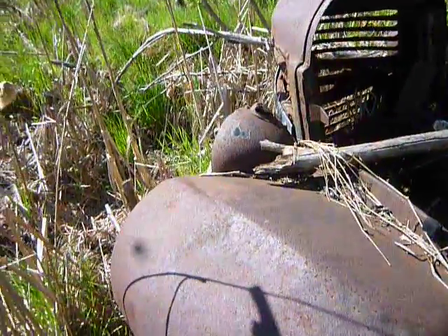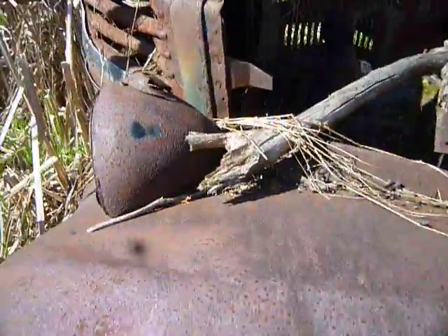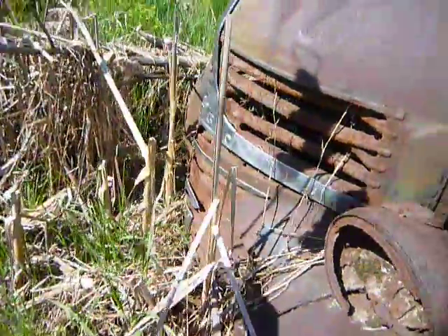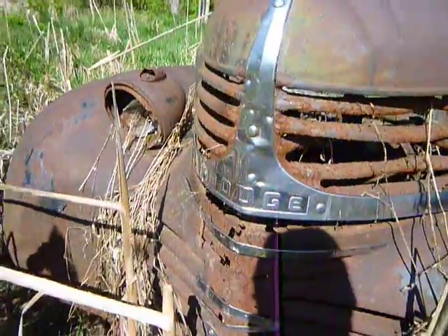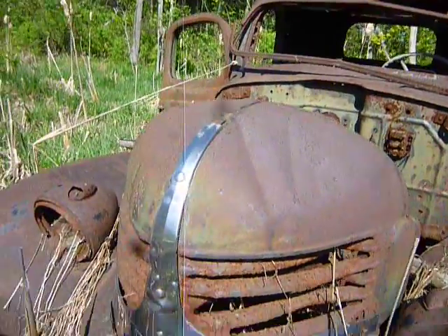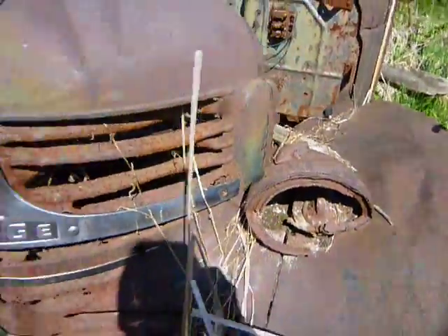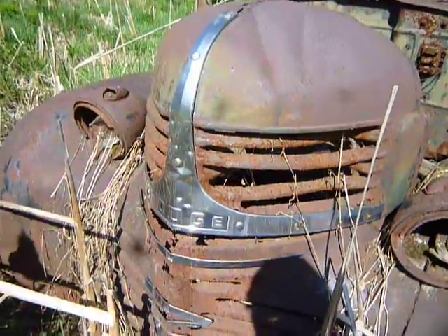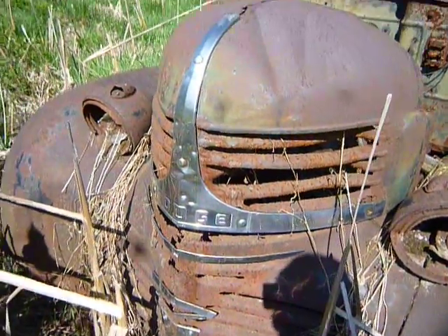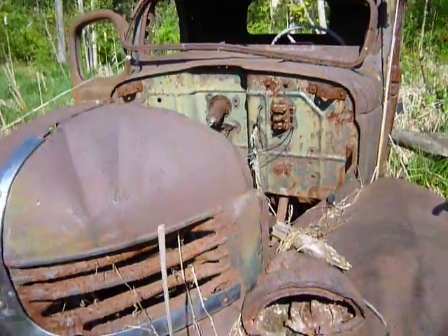Dodge. Look at those old headlight covers. It's a Dodge, that's all I can tell. Looking by the shape of this hood, I said the 50s, but I don't know. Maybe it's older. It could be the 50s, but boy, it looks like an older style than that.